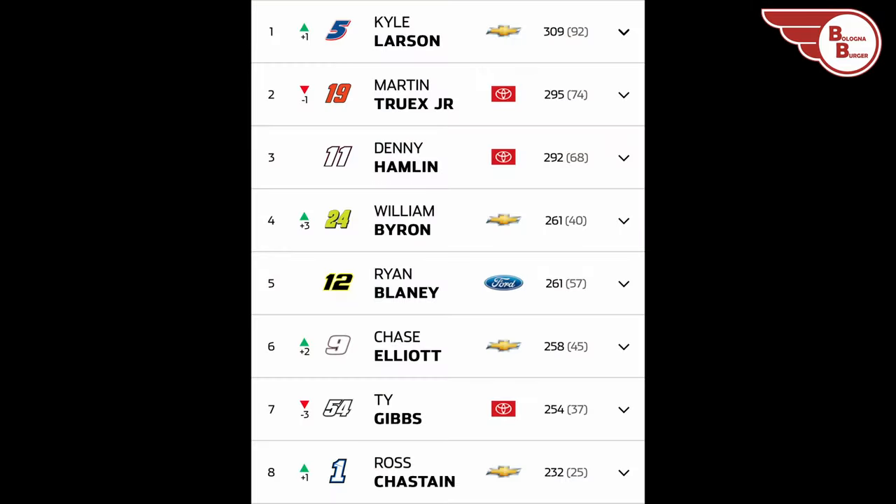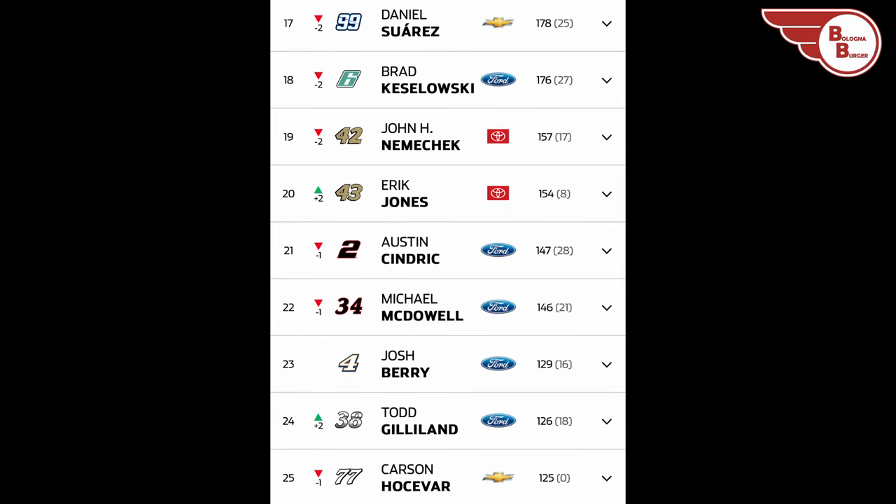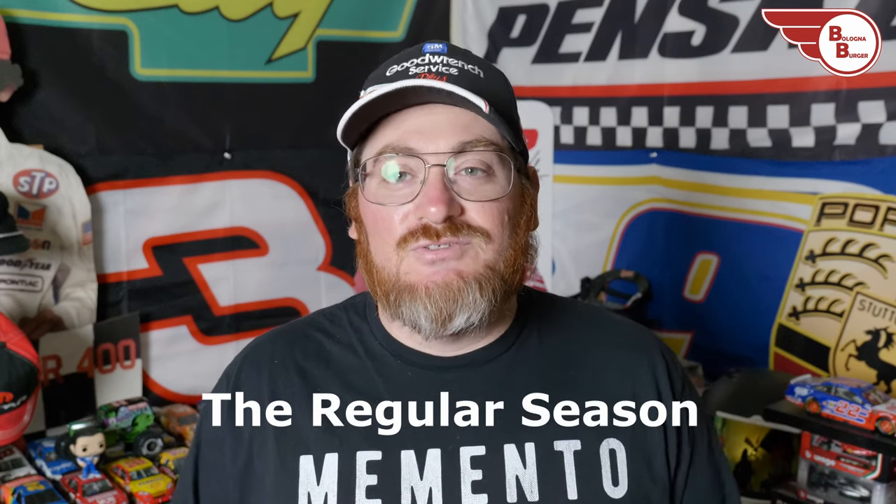Let's get to the points real quick: Kyle Larson takes the lead at 309 points, Martin Truex Jr. is now in second at 295, Denny Hamlin third, William Byron fourth, Ryan Blaney fifth, Chase Elliott up two spots to sixth, Ty Gibbs drops three to seventh, Ross Chastain eighth. Rounding out the top 16 are Tyler Reddick, Alex Bowman, Christopher Bell, Bubba Wallace, Chris Buescher, Joey Logano, Kyle Busch, and Chase Briscoe. On the outside looking in: Daniel Suarez, Brad Keselowski, John Hunter Nemechek, and Eric Jones. Notably, Daniel Suarez — with one win on the season — is now out of the top 16, and as it stands Chase Briscoe would be the man out with Suarez the man in.